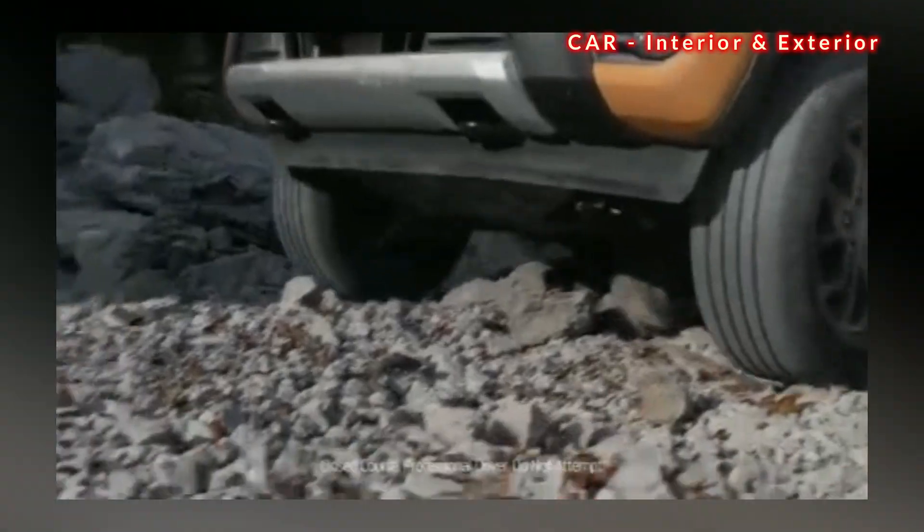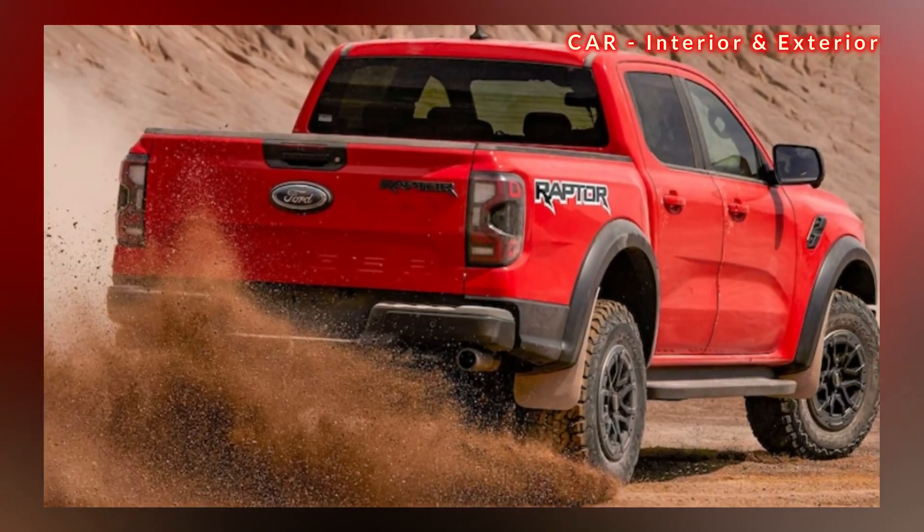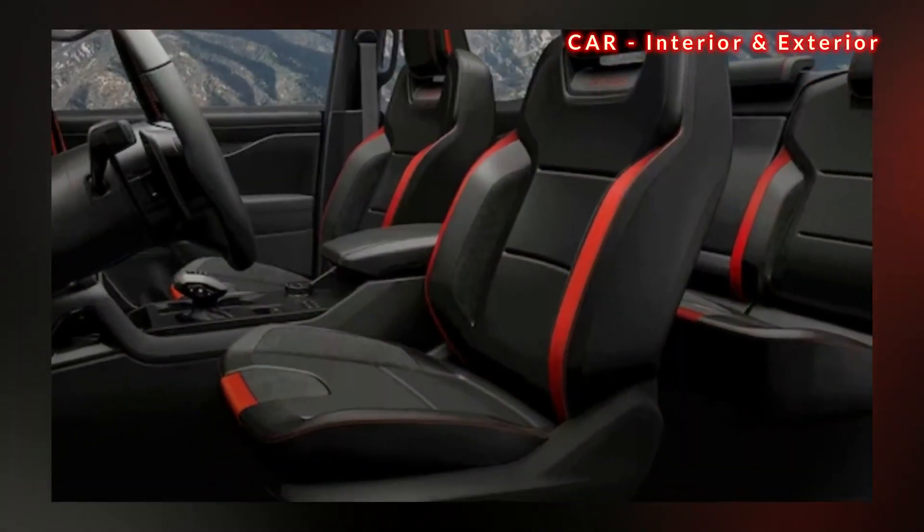The Ford Performance-derived Raptor badge, which was first introduced on the 2010 F-150 under Ford's SVT division, will now expand to include the 6th generation 2024 Ranger midsize truck.